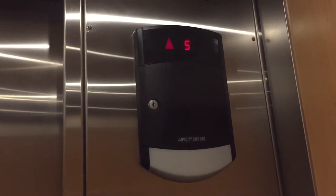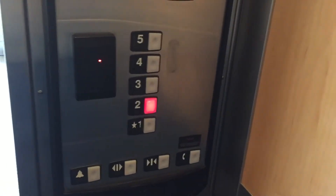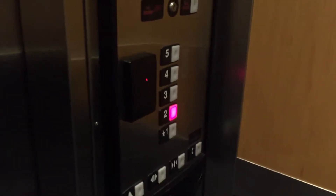We're at 5. Go to 2. These are very nice elevators. I love the cab interior. It's installed in 2010.